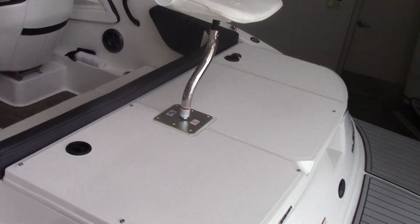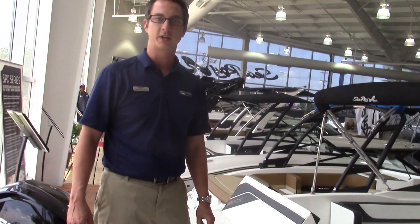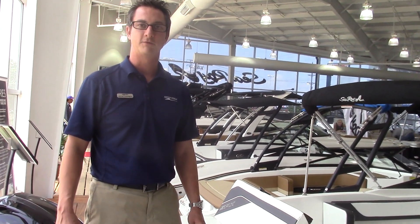You'll be able to see all these models this summer at our boat show at Market Hall in Dallas. Look forward to seeing you there.